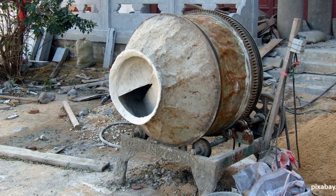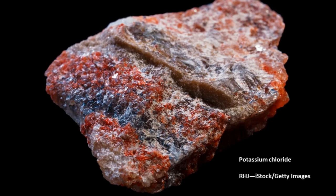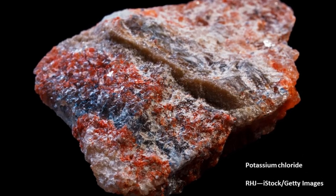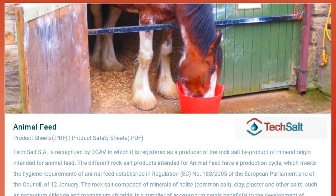Even in the world of chlorine salts, sodium chloride isn't the only game in town. Instead of sodium you can have almost any ion with a positive charge, such as potassium, magnesium, or even silver. Many of these are used in food and particularly in animal feeds, as potassium and magnesium are important nutritional elements.